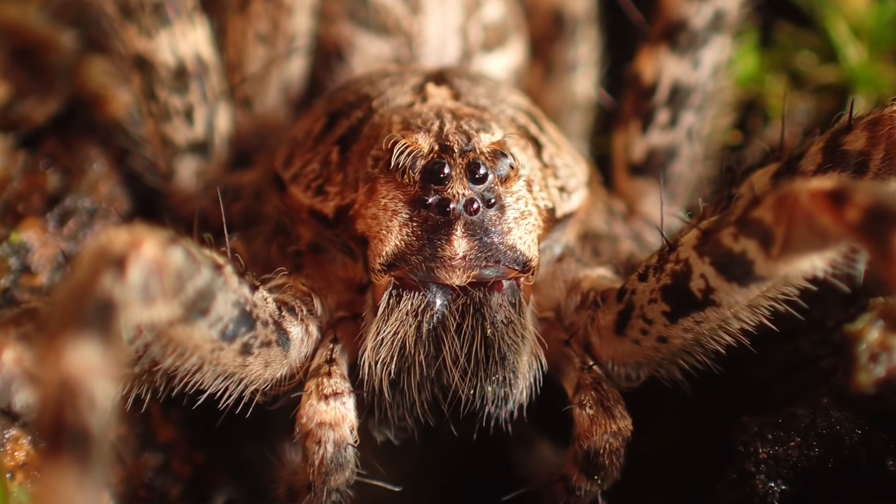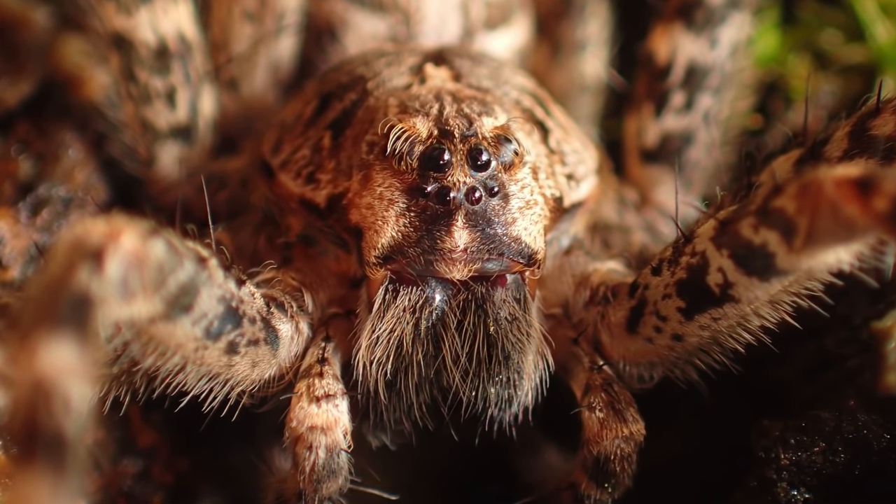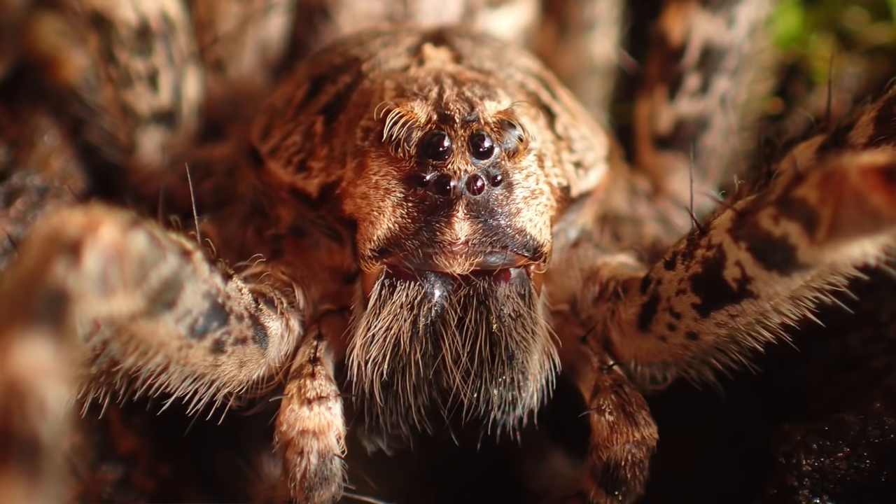I tried to get some photographs, but the wind kept blowing the canoe and I couldn't get any shots in focus. Every time the wind blew, my canoe bounced against the tree and the spider would jump a little bit. I kept trying to get the shots and finally my nerves got the best of me. I was just done — I didn't want that spider on me. It was too fast.